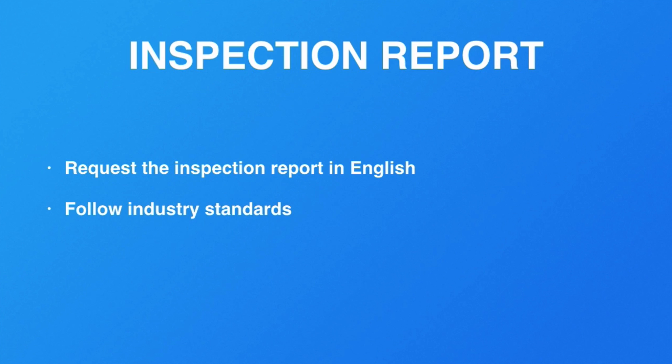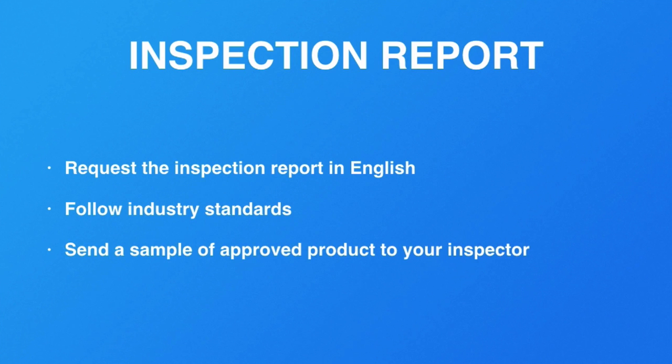If an inspector is familiar with the textile industry, for example, don't send them into an electronics manufacturer. Also, if you've already gotten your sample approved — and this is why it's so important to have multiple samples on hand — you can send one to your supplier and keep one with your contact. That gives the inspector something to compare to, rather than having to lay out a very detailed inspection checklist. The easiest way is just to send them a good approved sample.